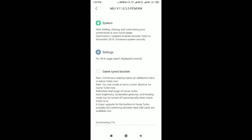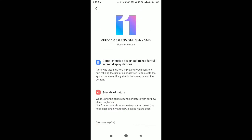The update increases system security. The first update is compulsory. Every time, the security will be improved.